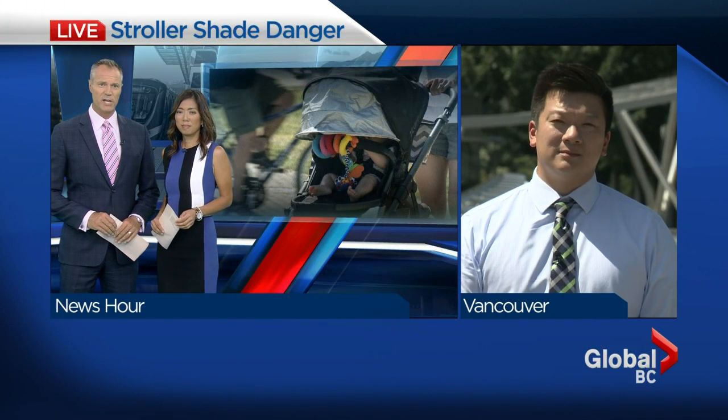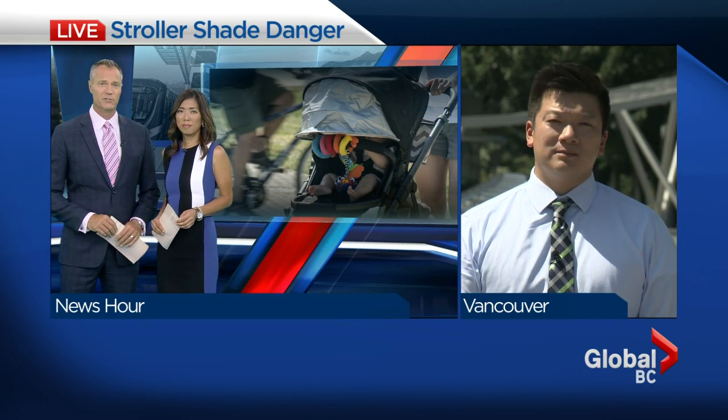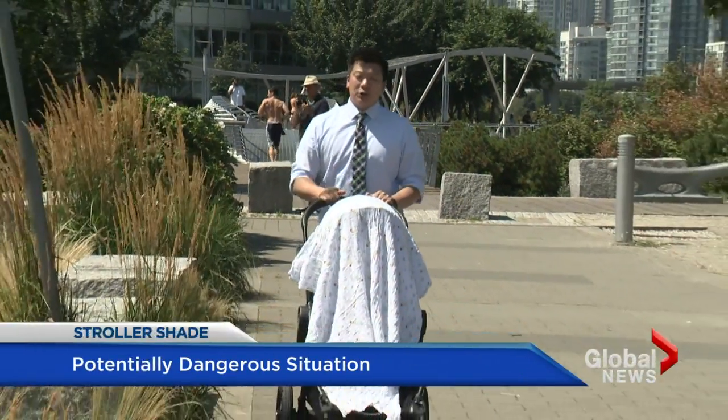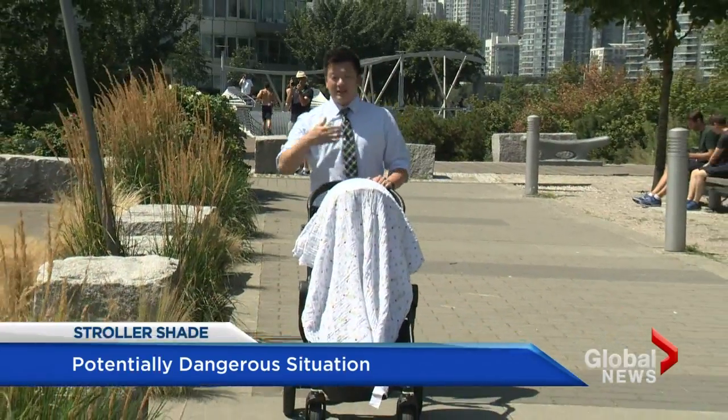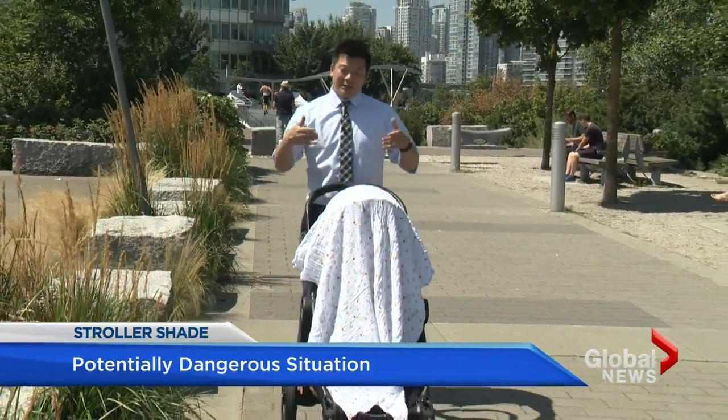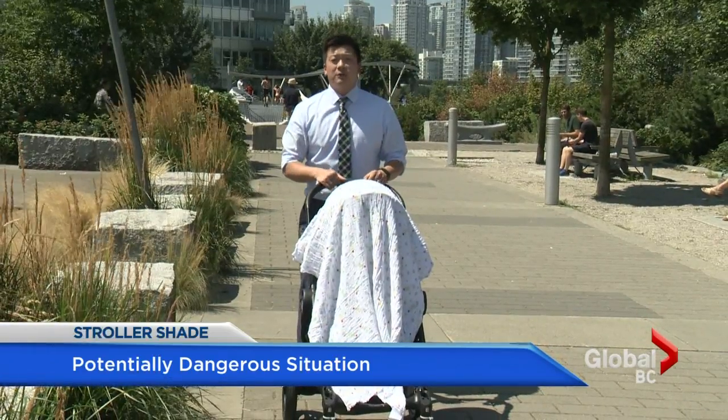It is one of the most common methods of shading babies from the sun — we've all done it — but it might actually be putting them at risk. John Waugh has the surprising results of a new study that all parents need to hear. On a beautiful day like this, this is a common sight here in the Olympic Village: moms and dads walking their babies in a stroller, a soft blanket covering them to protect them from the sun. But now experts are saying something about this picture can be harmful to your child.